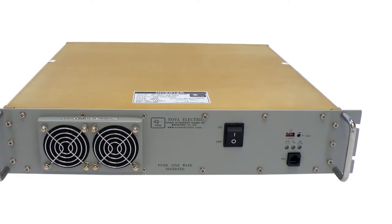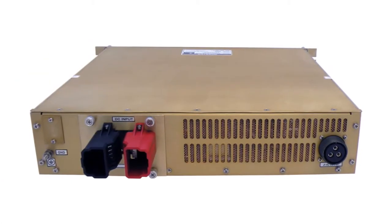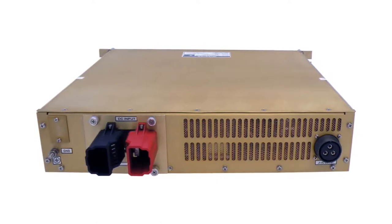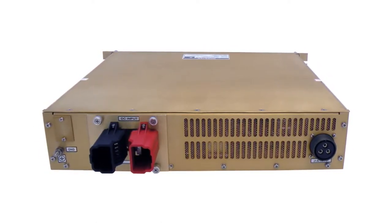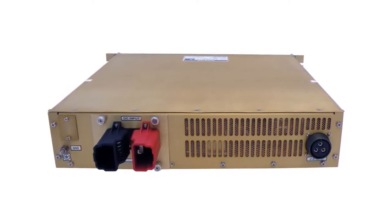These inverters are perfect for running electronic loads such as computers, monitors, printers, telecom systems, radios, and fluorescent lamps from batteries, field generators, and solar PV panels. They can also drive high inrush loads such as hand drills, motors, and small compressors.